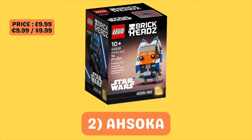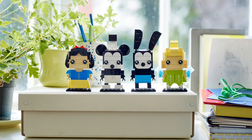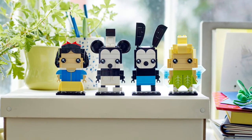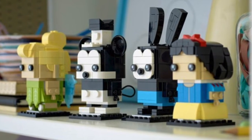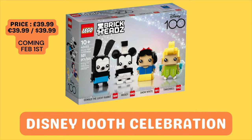Before we move on to the top spot, here's a little honourable mention. I'm not overly sure how it's going to perform, but I imagine it will do pretty well — and that is the Disney 100th Celebration set. This set is unique on this list in that it hasn't even been released yet; it's due to release February 1st of this year. So as you can probably figure out, it's going to have a very short shelf life. It's priced at £39.99 in the UK, USA, and Europe, and features classic Disney characters such as Mickey Mouse, Snow White, Tinkerbell, and Oswald the Lucky Rabbit. Being a celebration of 100 years of Disney, and barely being out for even 11 months, I'd imagine this set will actually be out of stock for most of its life — so it's definitely one you want to keep an eye out for when it is available.